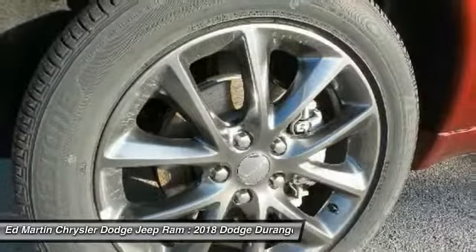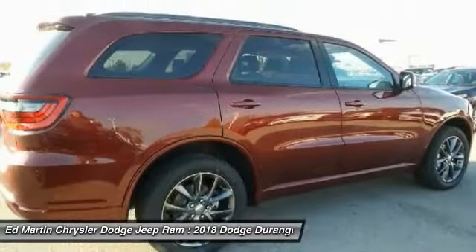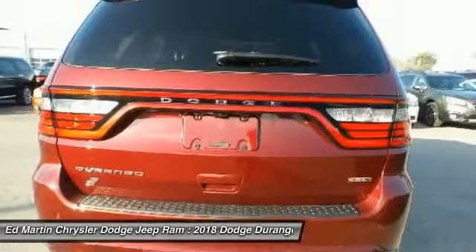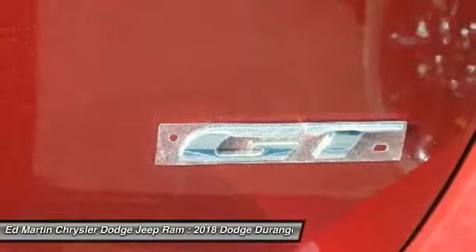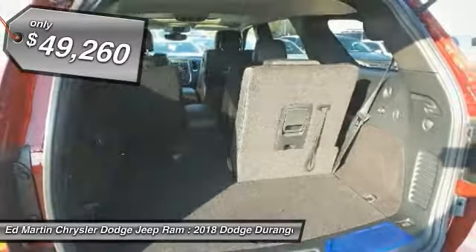It offers more interior room and towing capability than most midsize SUVs and has an available third row of seating. Underneath are sturdy body-on-frame mechanicals and the option for a powerful V8 engine, and is priced below $50,000.